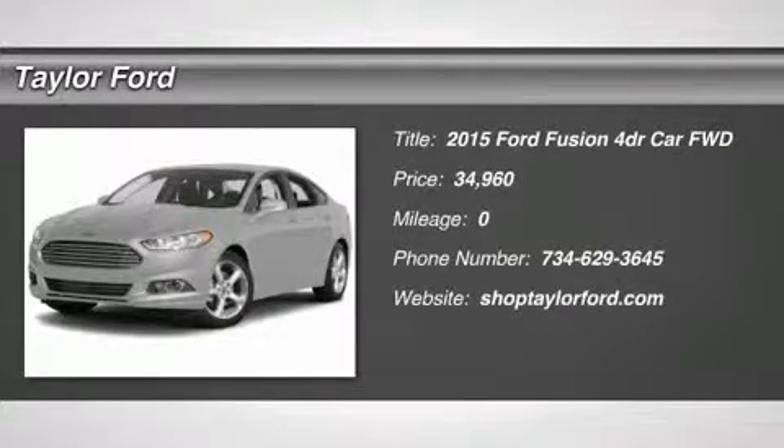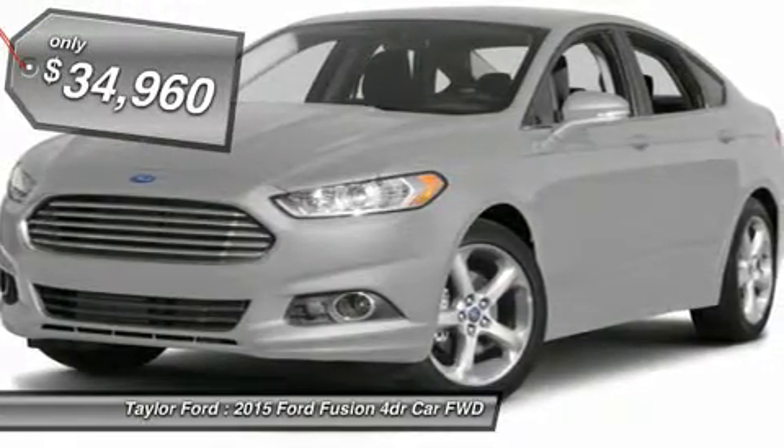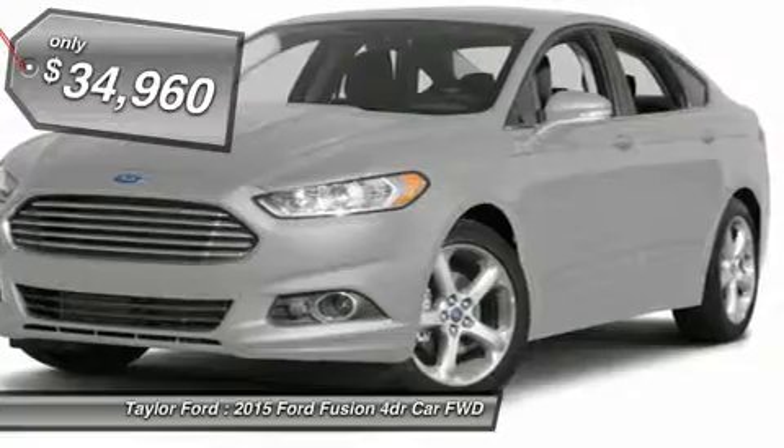The 2015 Ford Fusion. You can have both. Impressive power and great economy in a Fusion. And it's priced below $35,000.